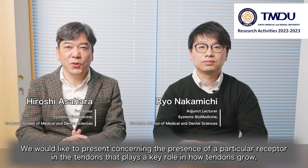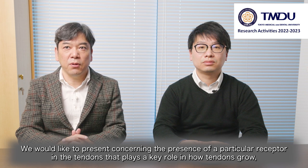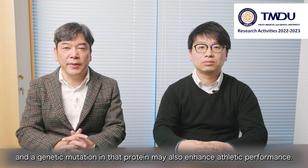Hello, I'm Hiroshi Asahara. I'm Ryo Nakamichi from TMDU. We would like to present concerning the presence of particular receptors in the tendons that play a key role in how tendons grow. And genetic mutation in that protein may also enhance athletic performance.